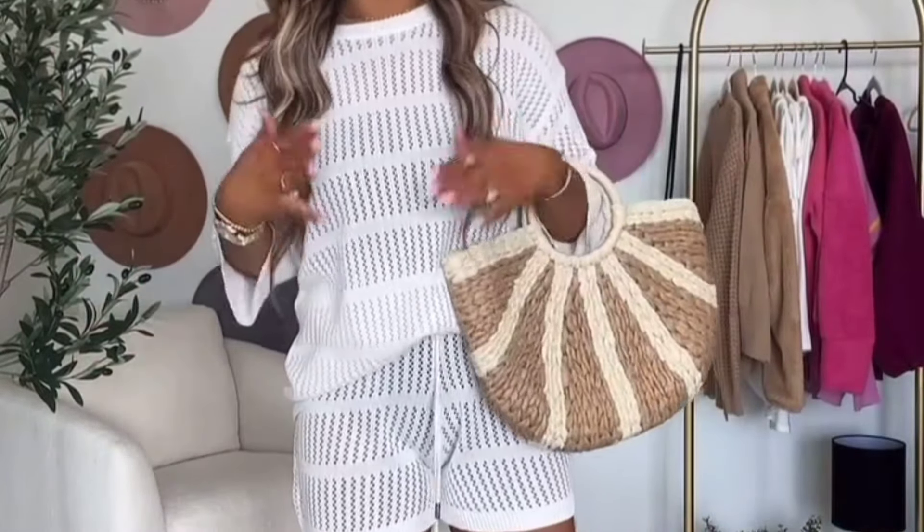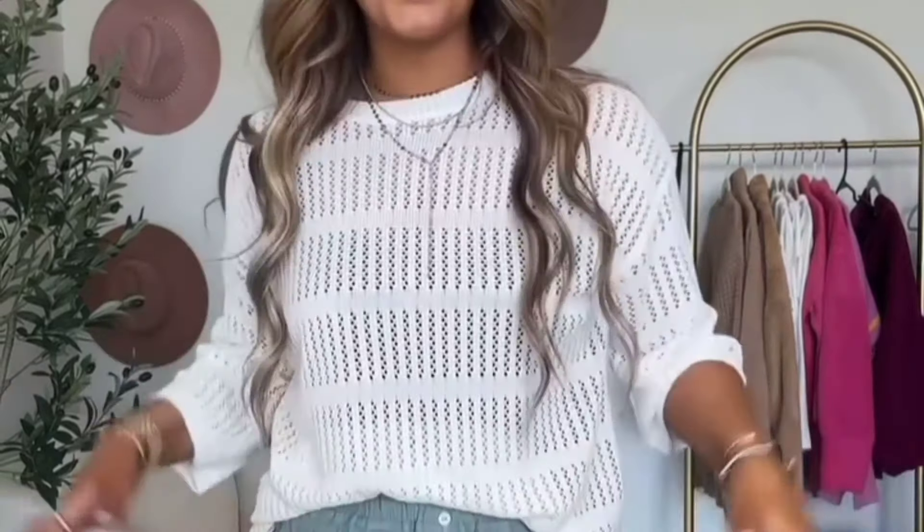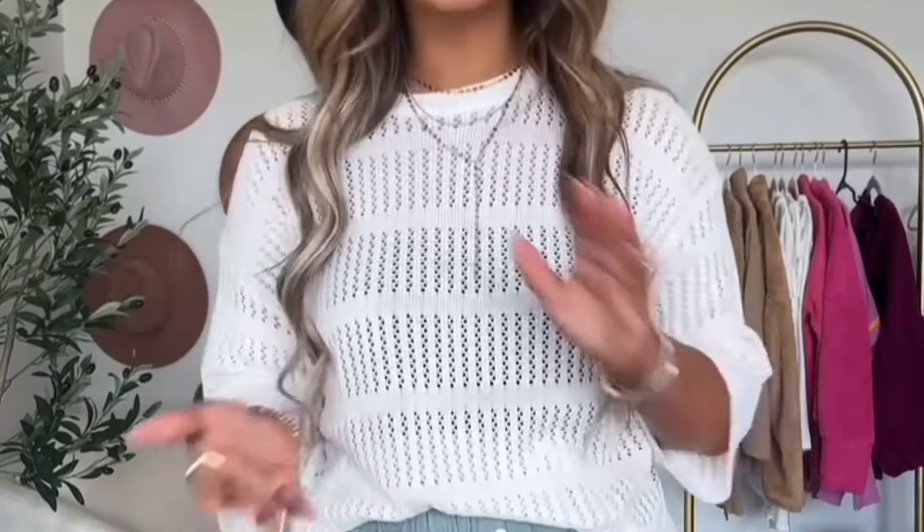I'm obsessed with this set. But then you can also mix and match and take it into the day with this hat — throw it on with a pair of comfy shorts and go about your day with a cute little casual outfit. I love the versatility of this. It is so good.